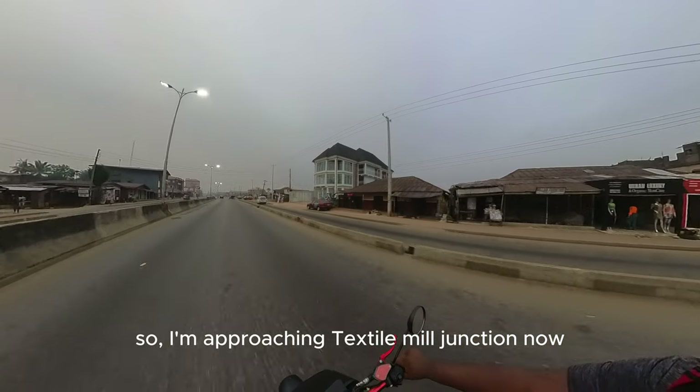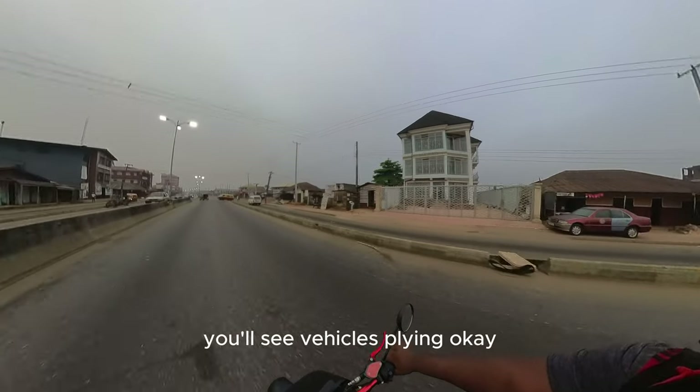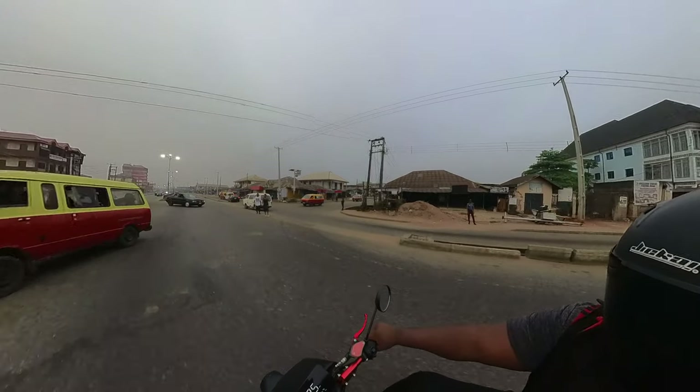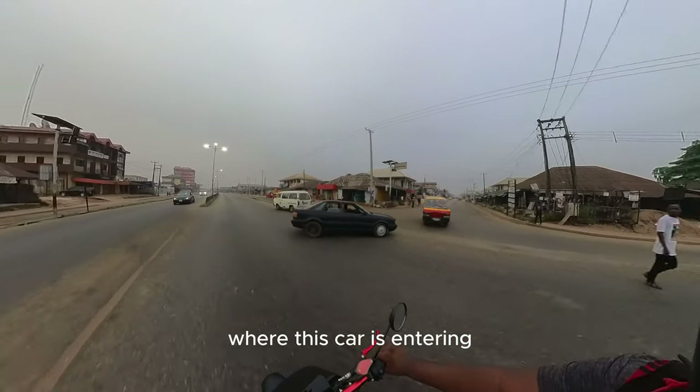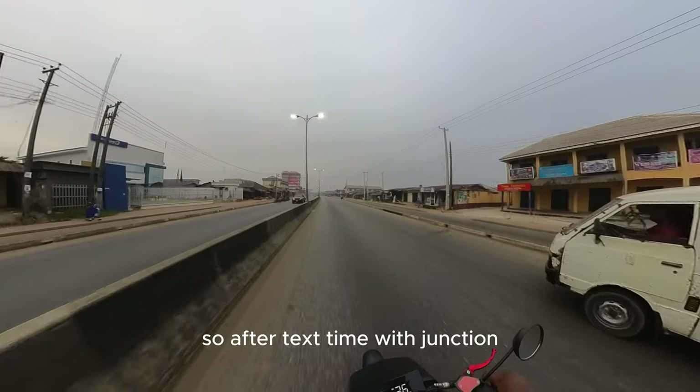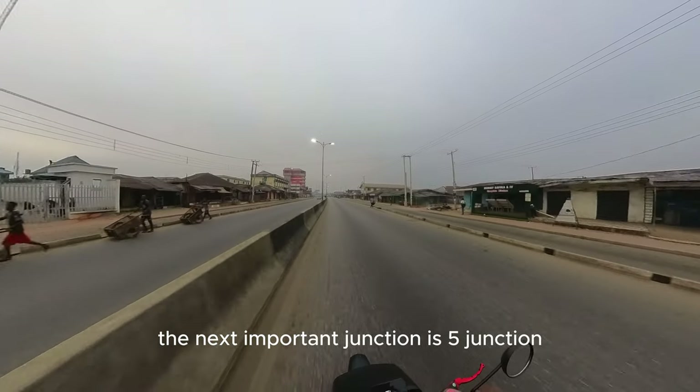We're approaching Textile Mill Junction now. You'll see vehicles flying — that's where that bus is coming from, where this guy is entering. That is Textile Mill Junction. After Textile Mill Junction, the next important junction is Five Junction.